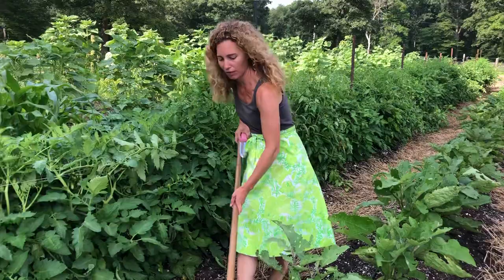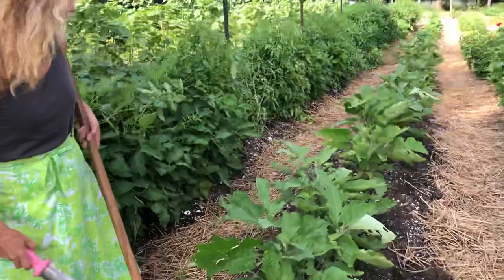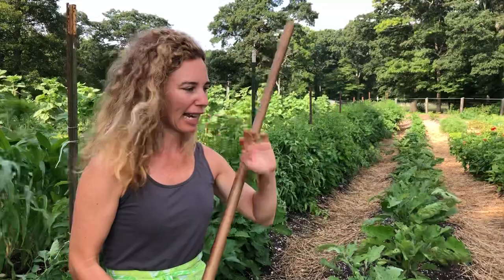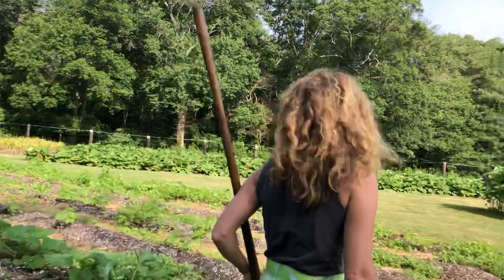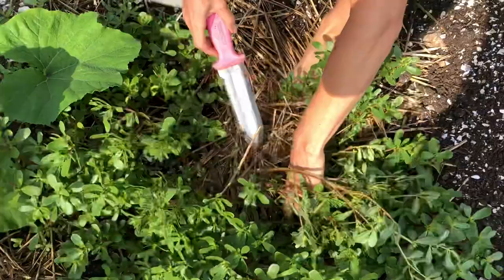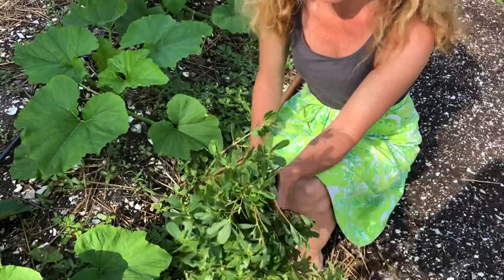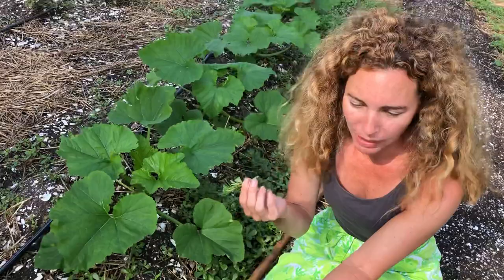There's a weed called purslane that when you scuffle hoe it, it's so succulent that it will still root itself. So that one I have to take out by hand. It's a sign of good, healthy, fertile soil for sure. I use my soil knife — super simple — and pull it out like this. The thing about purslane is weeds are just plants that you don't want where they're planted. That doesn't mean they're a bad plant. This is actually an amazing edible — it's one of the only plants I know that has omega-3s in it.